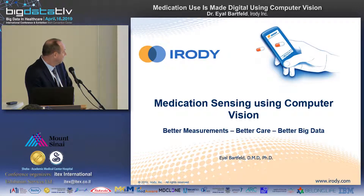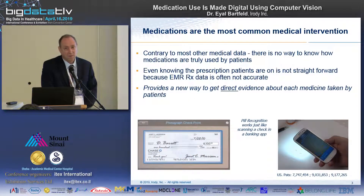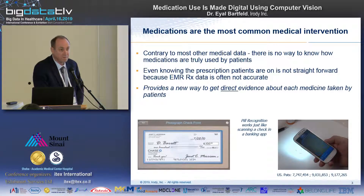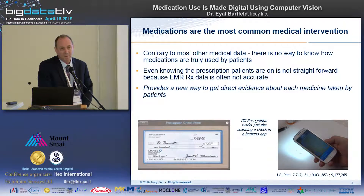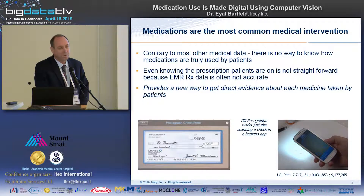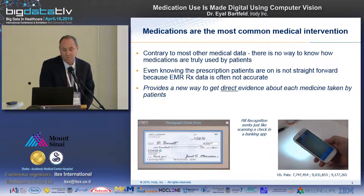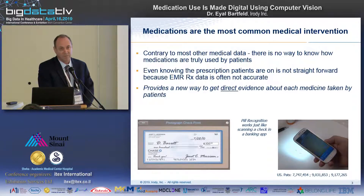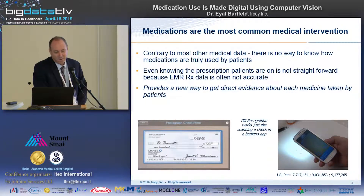Medications — especially all medications — are the most common medical intervention in the world by far. Yet it's probably the only or the last analog component of medicine that cannot be digitized. We can digitize our weight, our blood pressure, insulin levels, sugar levels, and so on. But we cannot digitize how patients are doing with their medications. How patients are taking their medications has a profound effect on outcomes and on health risks for themselves.